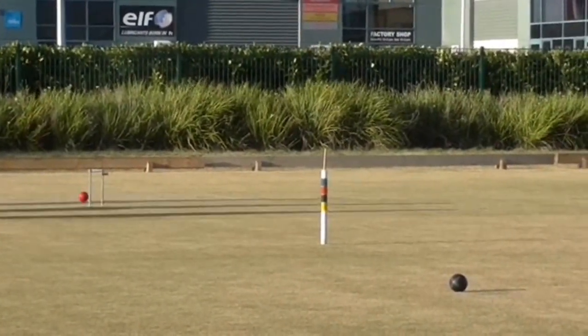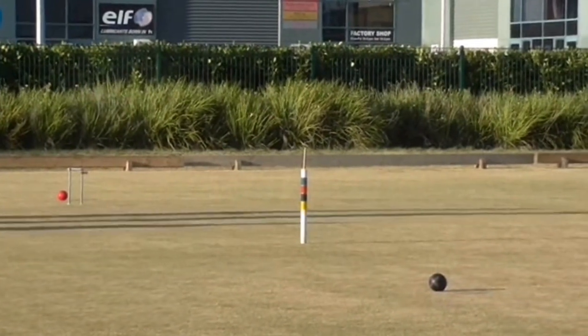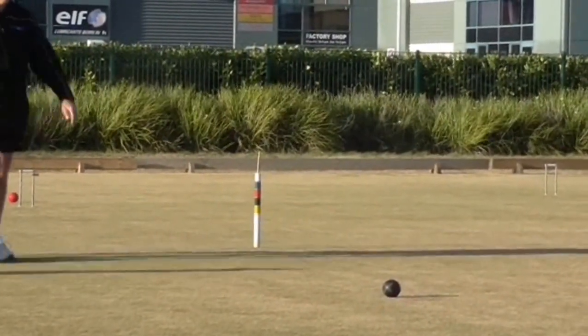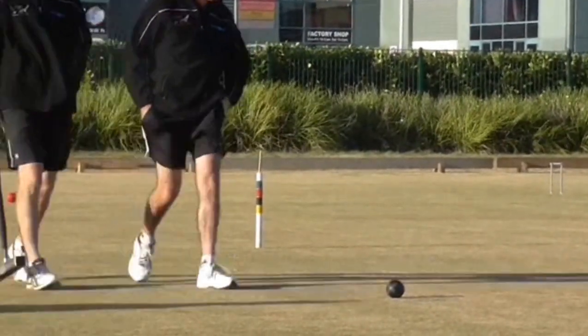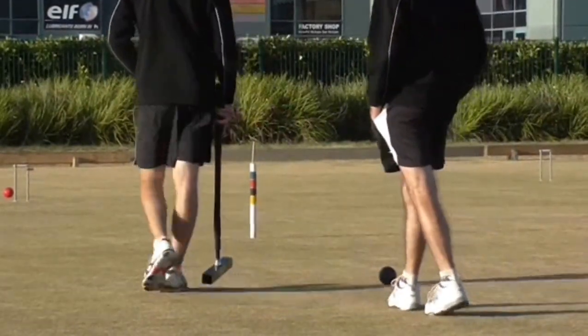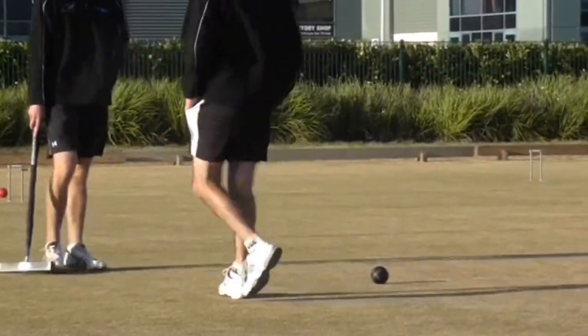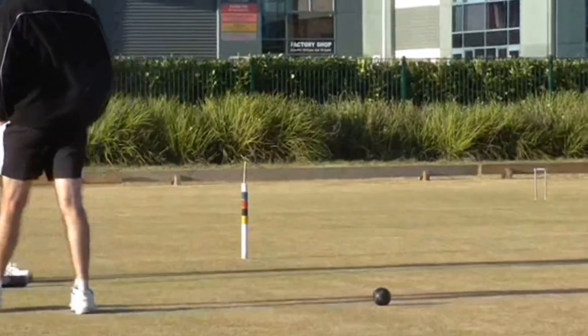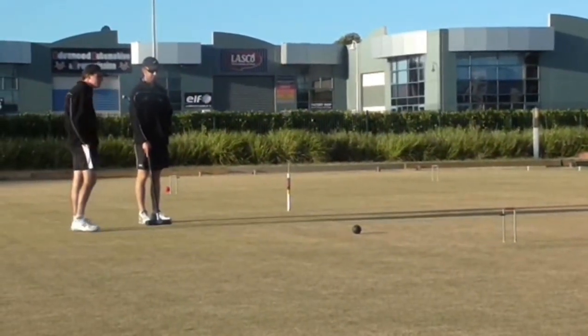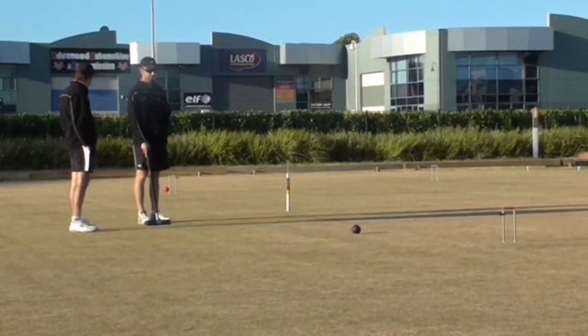I think Tables might just take this on. Greg smashed through hoop 1 to the north boundary, almost — still plenty of work to do. Rob said he was very happy with that turn; can't blame him, it was a good turn.